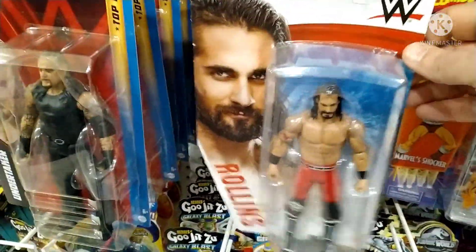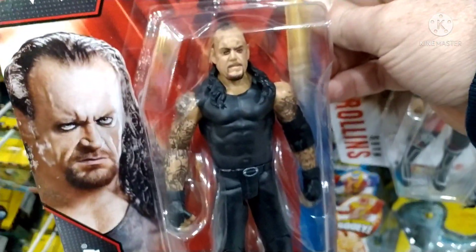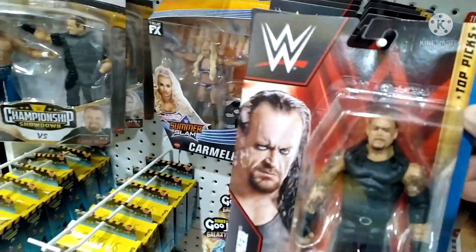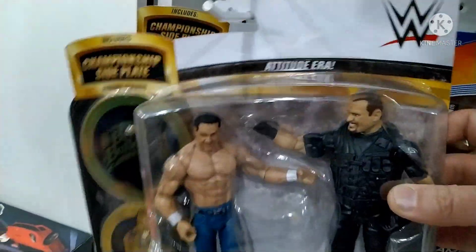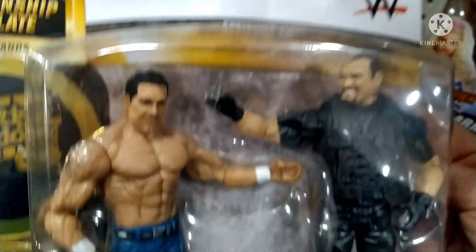It is a Toy World. There's a Seth Rollins figure here. A top picks Undertaker figure - I think the likeness on this figure is really really good. Bray Wyatt figure up there, the Fun Firefly Funhouse version. Only one Elite figure and it was a Carmella. Championship Showdown Series with the British Bulldog and the Big Boss Man - great to see this.